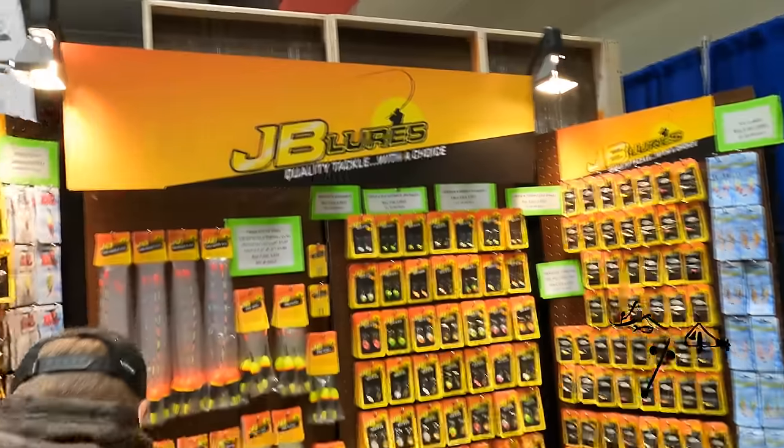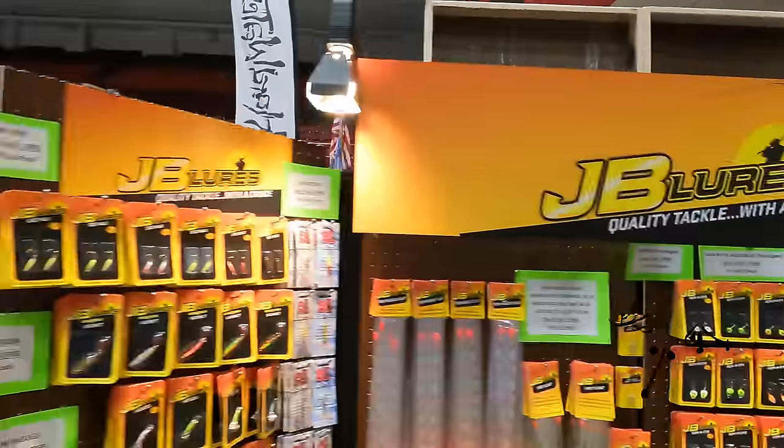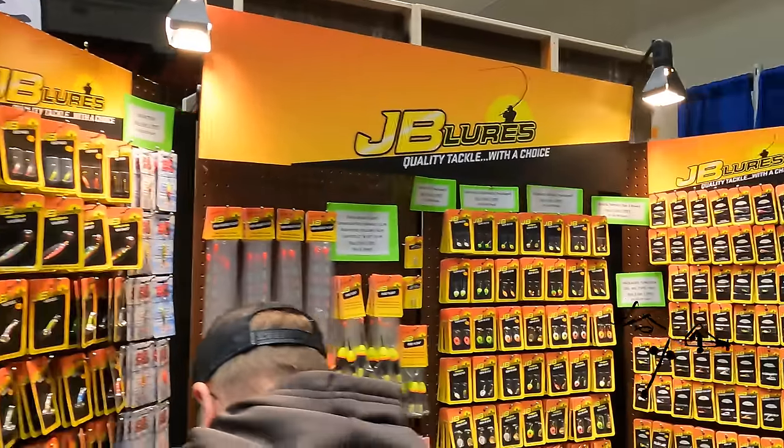Baby Lures is a fishing tackle company. We were located in Winthrop about four years ago, but Dan bought it and it's now up in Bemidji, Minnesota.